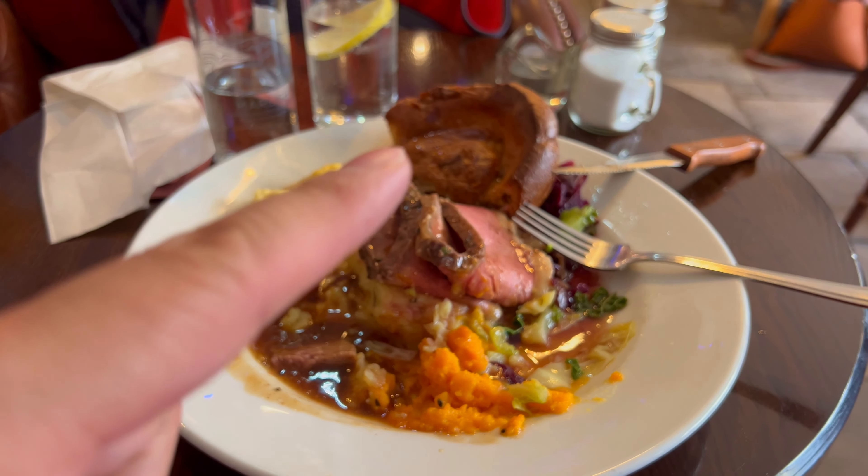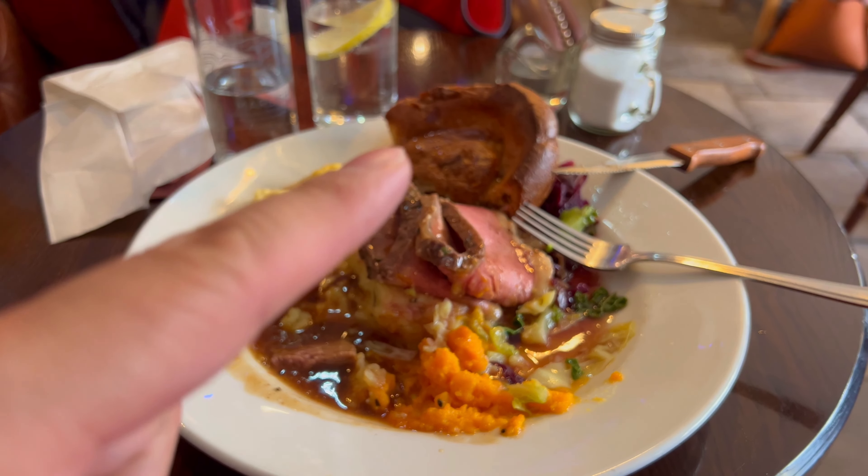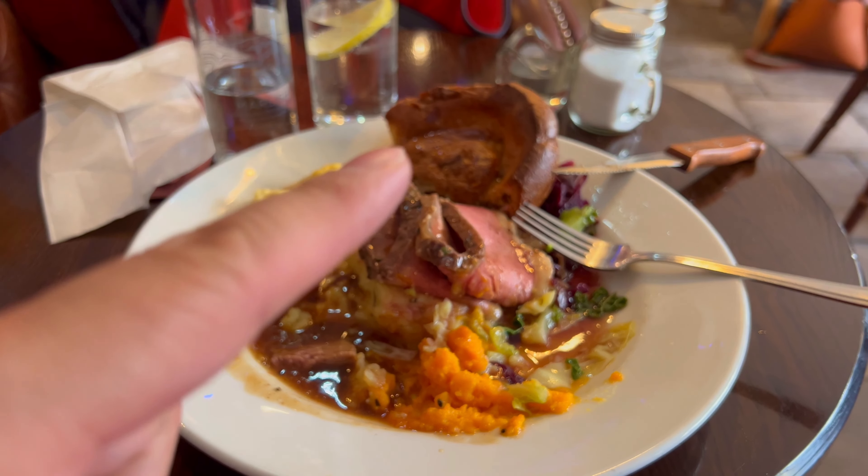There are some fresh potatoes, mashed potatoes, and some potatoes. The whole bowl is really good.